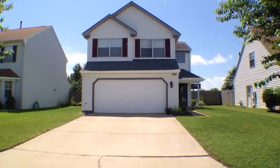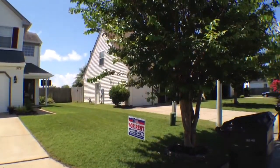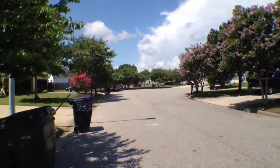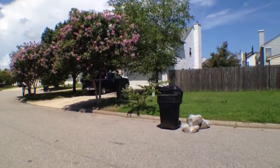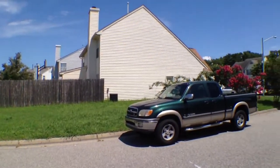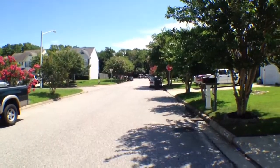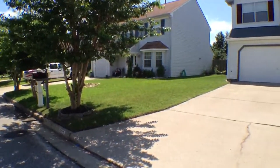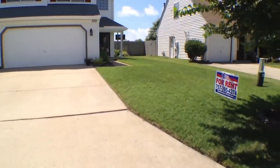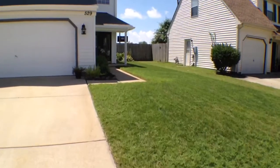We are at 529 Sandy Lake Court in Virginia Beach. Take a quick glance around the neighborhood — it's a quiet sunny afternoon over here. This is one end of the cul-de-sac, and off to the right you'll see the other end. It's a double-ended cul-de-sac, which is nice if the kids want to ride their bikes. You don't have to worry about a lot of traffic coming through here.